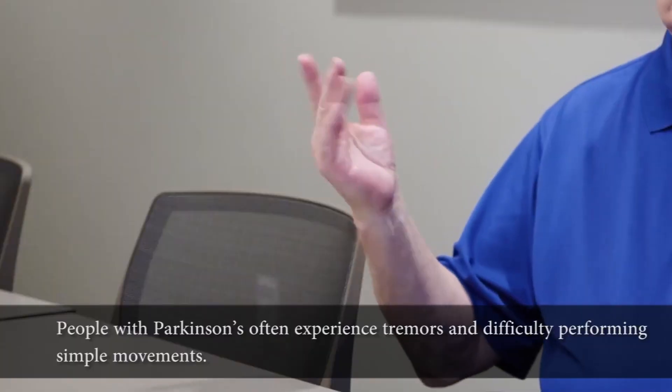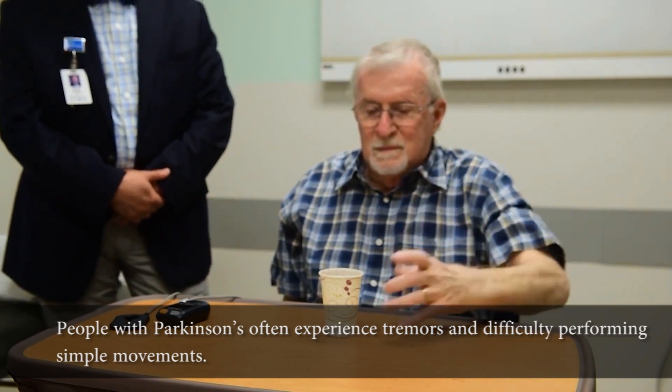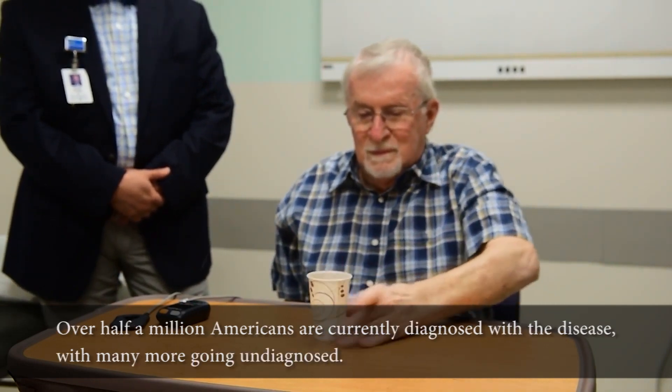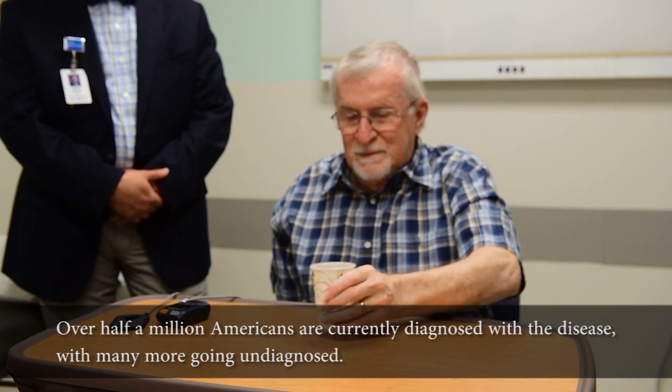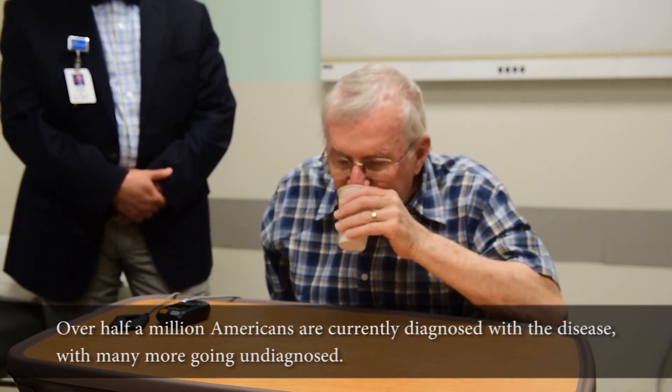People with Parkinson's often experience tremors and difficulty performing simple movements. Over half a million Americans are currently diagnosed with the disease, with many more going undiagnosed.